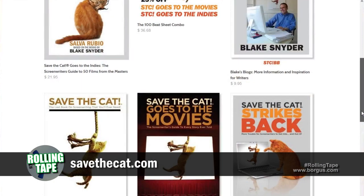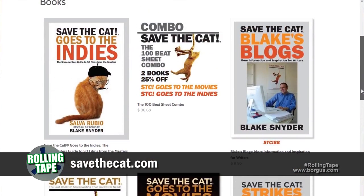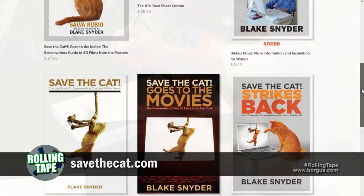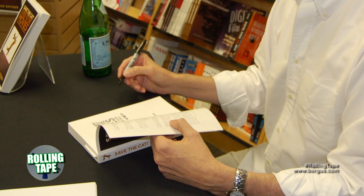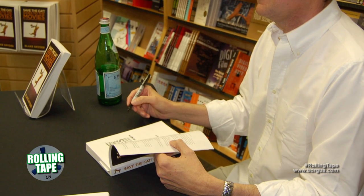Then Blake released another book in which he developed another of his landmark works, The Genres. In that book, he analyzed 50 mainstream films, divided with five films per chapter. It's really useful. At some point, I met Blake. I took his seminar for a time. We exchanged theories, and as you all know, he passed away so soon.